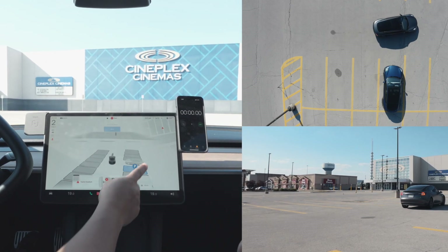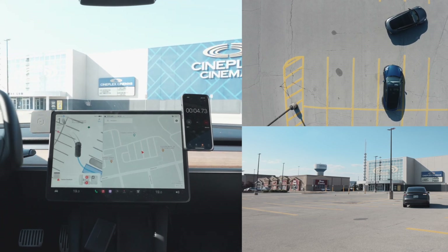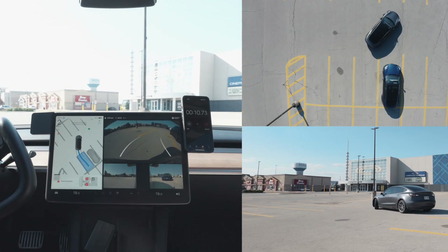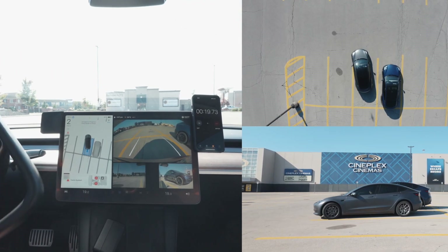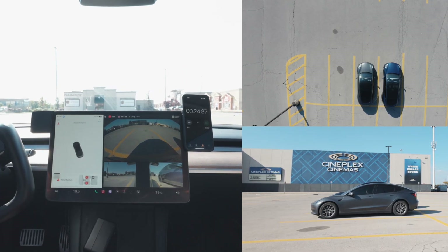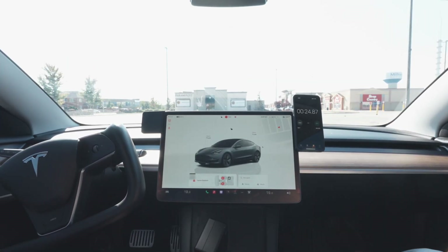Can you do the same thing but with auto park? So 24 seconds. If you haven't guessed it yet, the whole point of this video is to see how long it takes for people to park versus auto park. I didn't tell you because I didn't want you to either slow down or speed up on purpose — so this was a completely random test. It's about a 10-second difference I would say.